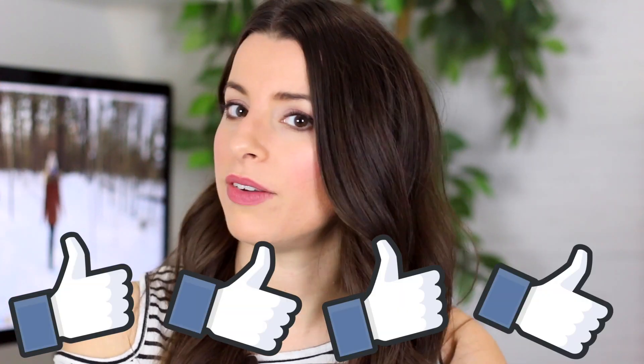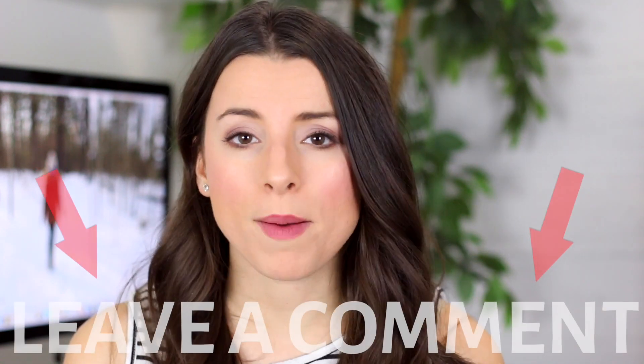You can enter into this giveaway and it's super easy. All you have to do is give this video a thumbs up — if you like this video, give it a thumbs up. And leave a comment down below.